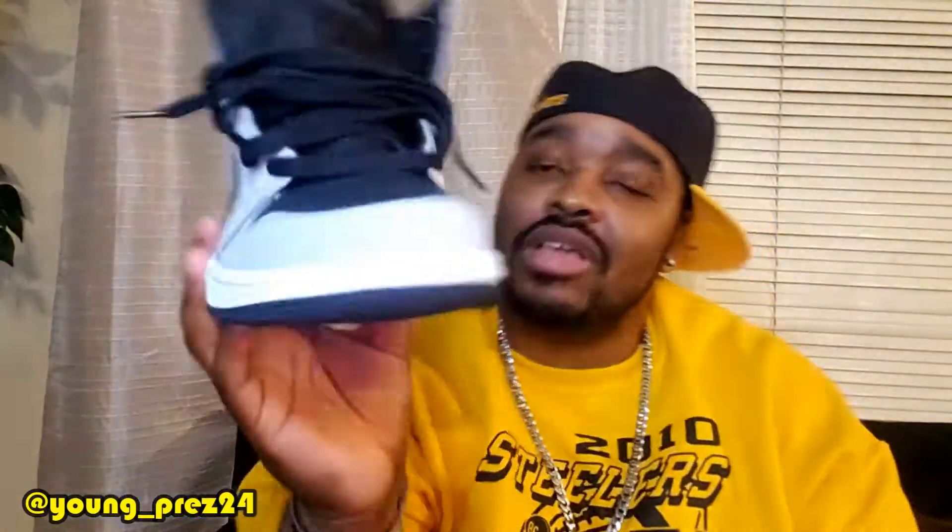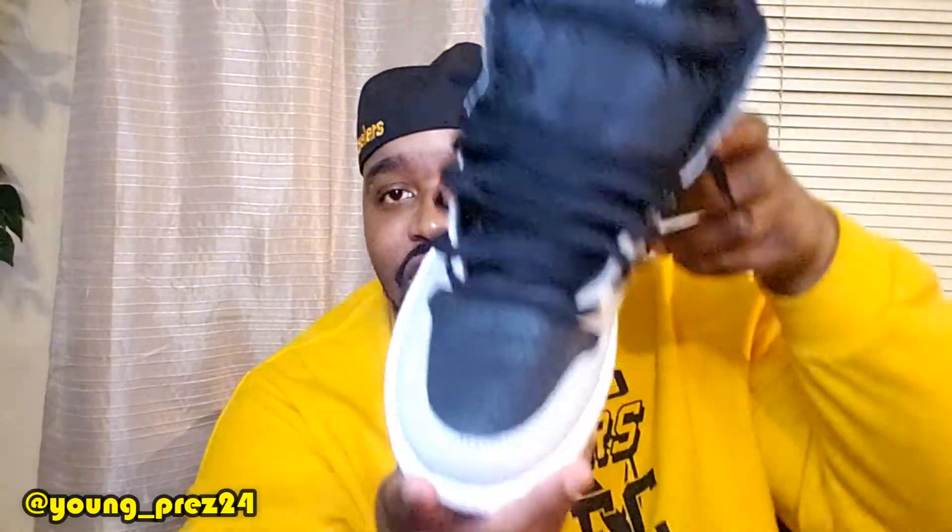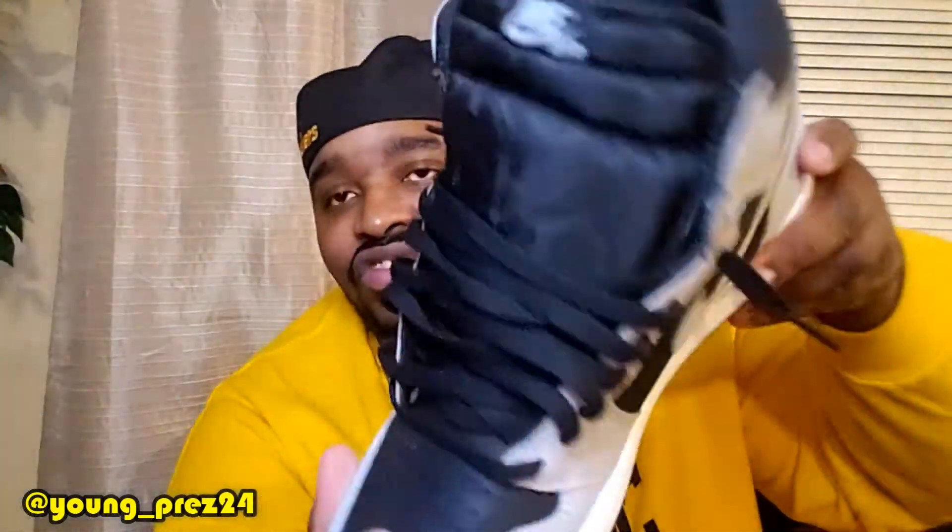Number seven: these Jordan 1 Shadow 2.0s. When these dropped, everybody was talking about the quality on them. I kind of get what they mean — the toe box is going to crease. It's kind of like the Crimson Tint Jordan 1 toe box. But the materials on this shoe, in my opinion, they're very underrated. Like it's pretty good. I really like these a lot. Glad to have this shoe. This colorway just pops — these are nice.